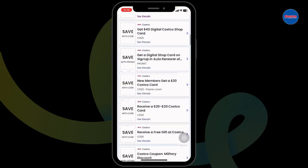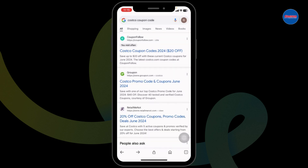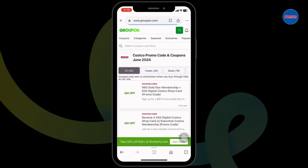Also, you can try out other offers, as this website has tons of offers and deals for Costco. Lastly, you can also check out Groupon — this is also a legit website where you're gonna find tons of offers and deals for Costco.